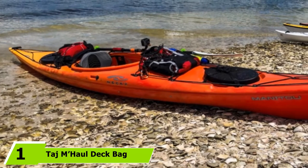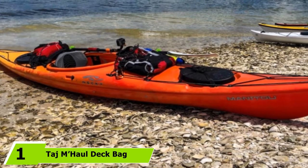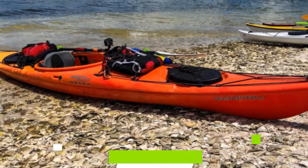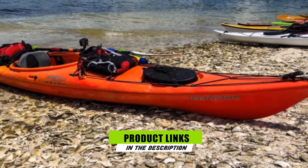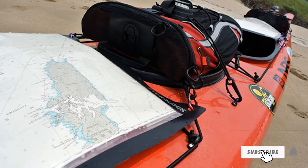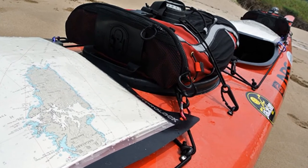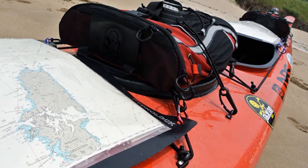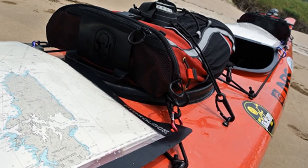At the first position of our list, we have the Taj M-Hall deck bag. This bag is made from durable 400 denier nylon to give you a tough exterior shell in which to store your gear. The double zipper closure is designed to make the bag easy to access. Inside the bag, there is an internal dry bag made from waterproof infinity urethane, featuring a waterproof hydro-lock zip seal closure to help keep your belongings safe and dry.